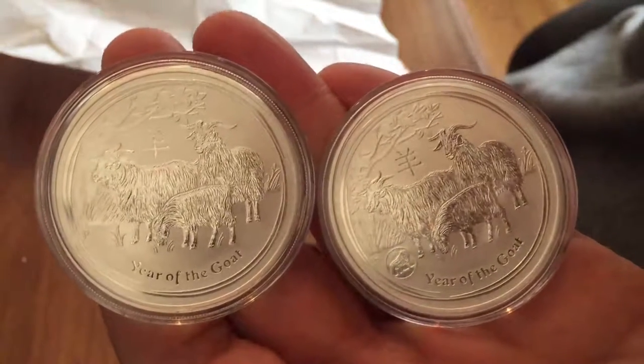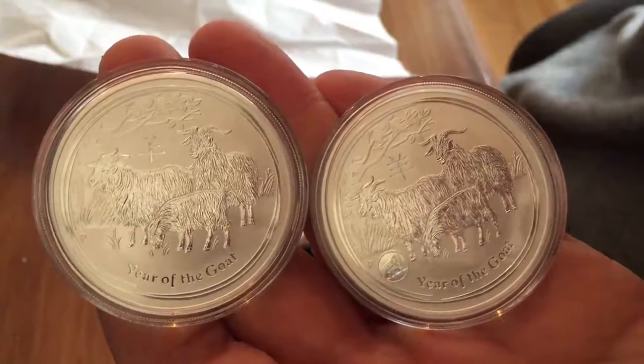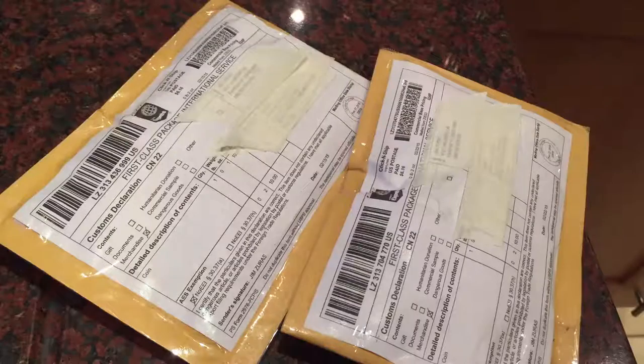Beautiful coins. Not my favourite — I think I like the horse, which is really nice. Maybe next year's will be a little bit nicer.